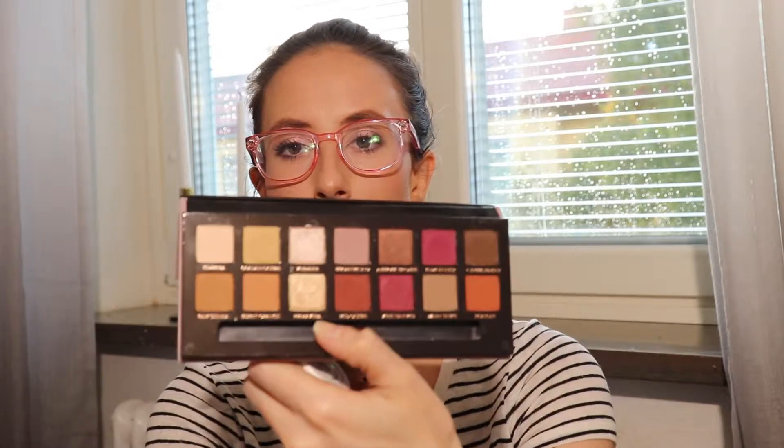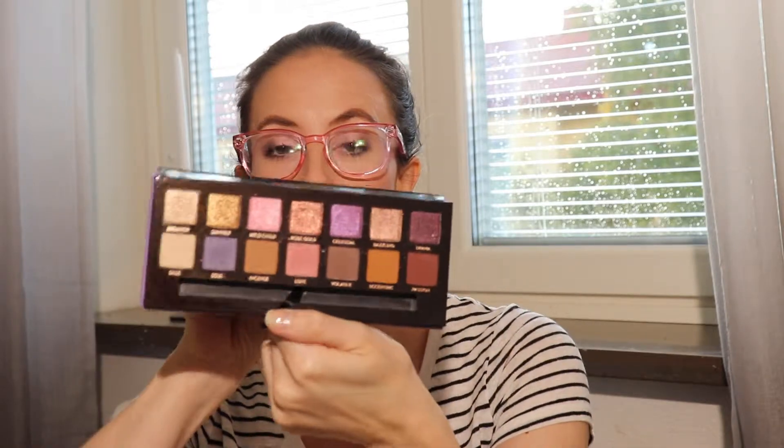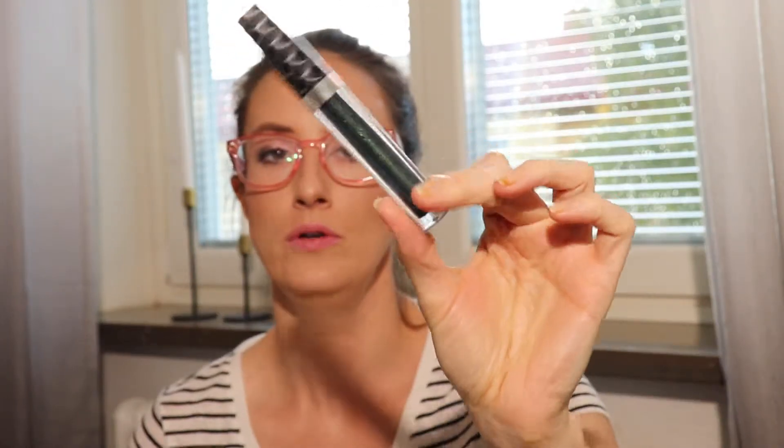Some additional items I pulled were two ColourPop Super Shock Shadows in Juicy Apple and Frog. I wore Juicy Apple three times — it's a gold glitter topper, easy to layer over Anastasia's Primavera shade. I noticed that the shimmer shades in this palette are more intense and don't need any help, whereas these two ColourPop shimmers were good toppers. I wore Frog only once.